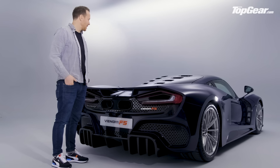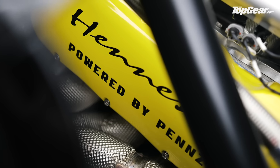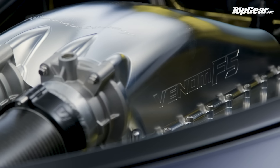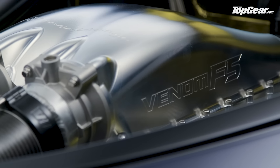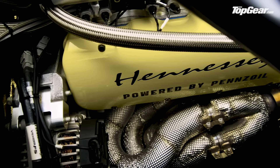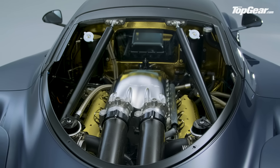Although based on a classic LS pushrod V8, everything from the dry sump to the cast iron block, titanium intake valves, turbos, and engine management system is bespoke — which isn't surprising when you're producing as much grunt as seven and a half Golf GTIs. The gearbox is a seven-speed single-clutch semi-auto with paddle shift.